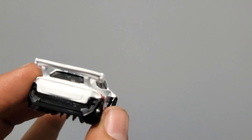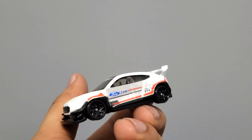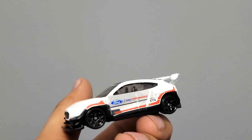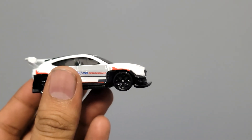Overall it's a new casting, looks nice, nice color. Maybe in the future they will bring a premium version or a new paint and add proper headlamp and tail lamp detail. So that's all for today, thank you.